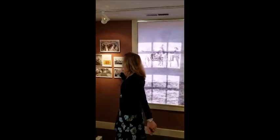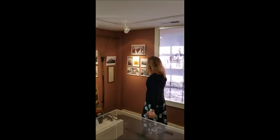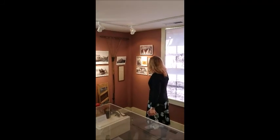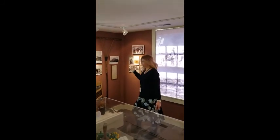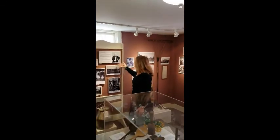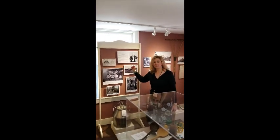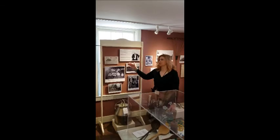Then we go into the later 1800s and the Colchester Grange, which is now the Senior Center. We have some artifacts. We also go into Baron de Hirsch, who was a German wealthy businessman who established a fund for the Jewish community.